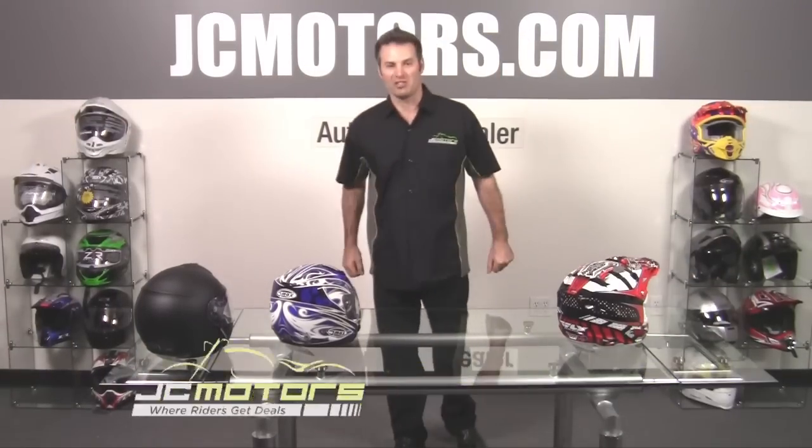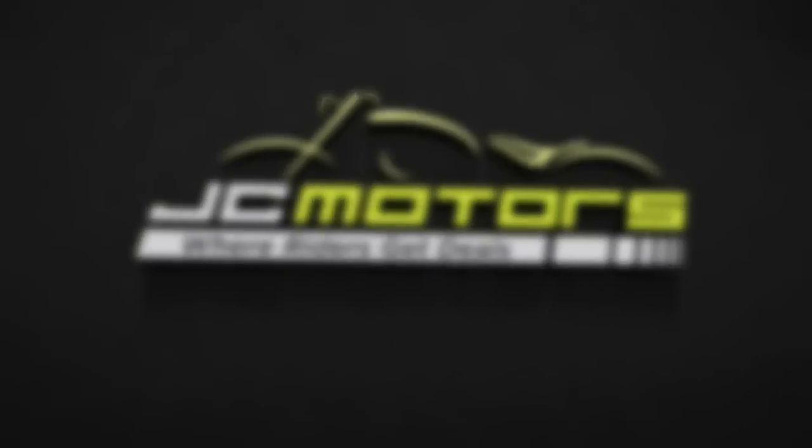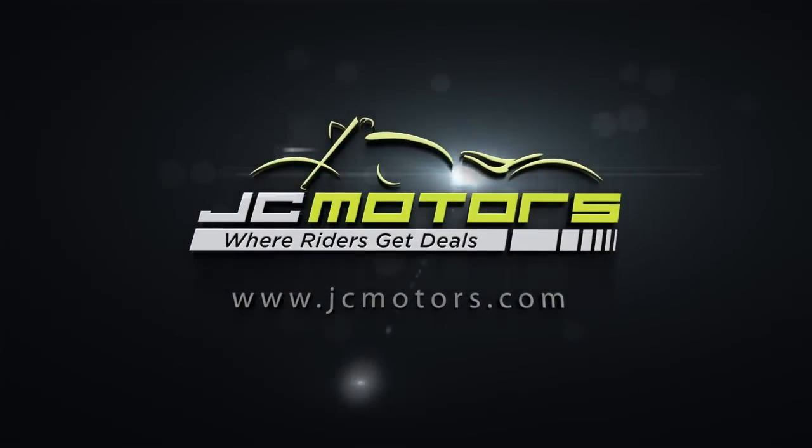We welcome all your questions. You can call us at 800-706-9476 or go to jcmotors.com for live support. JC Motors is where riders get deals.